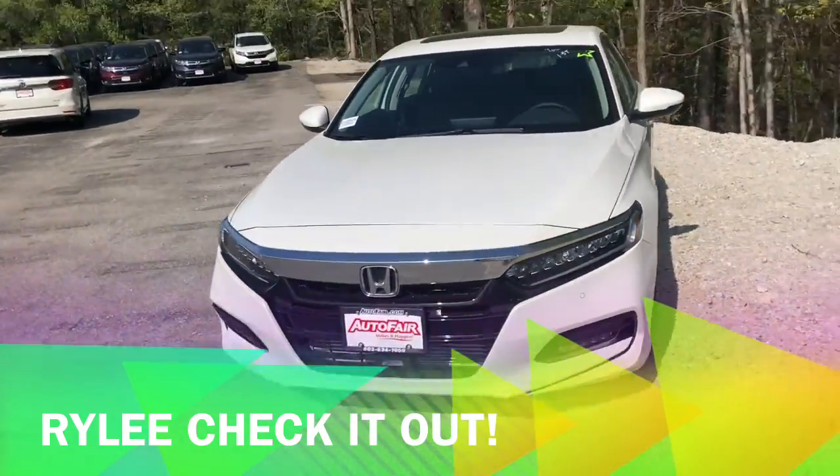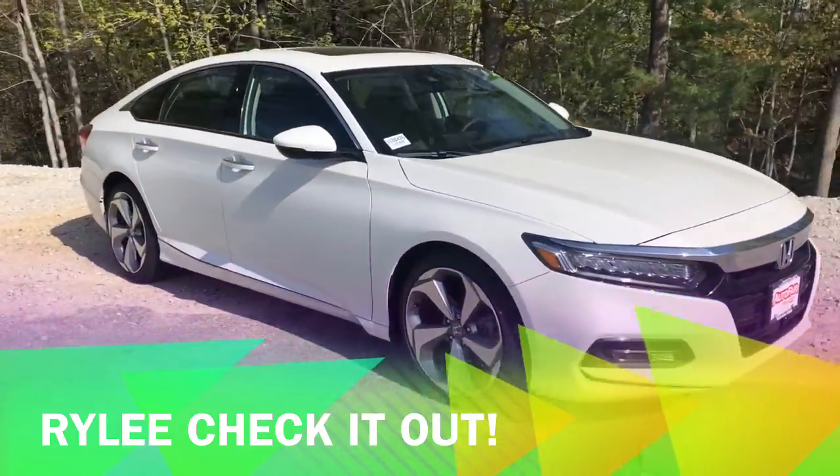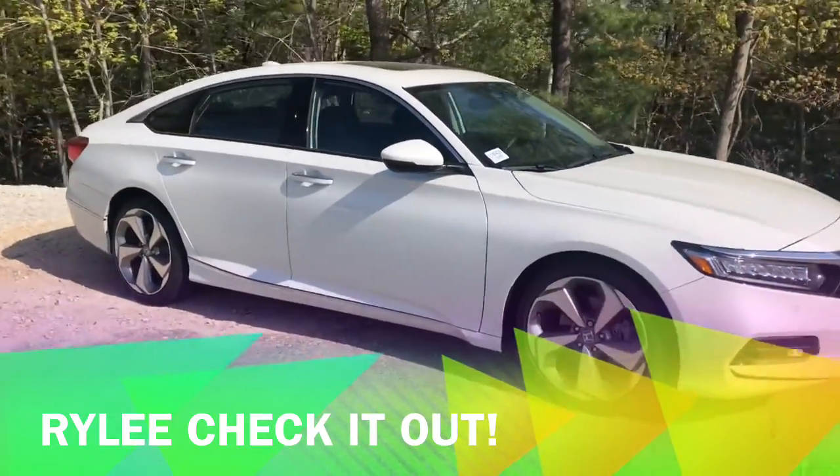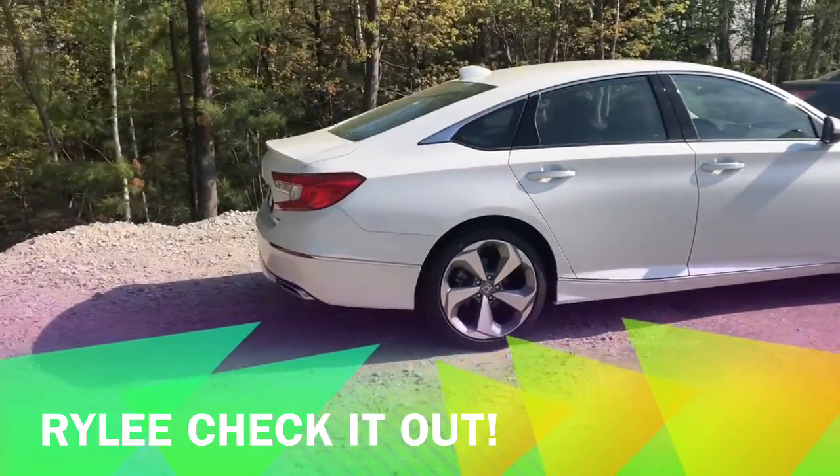Hi Riley, this is Faith from Autofair Honda. Melissa asked me to make you a quick video on the 2018 all-new Accord Touring. This vehicle is jam-packed with features as well as an all-new look.